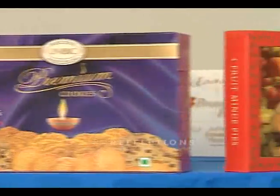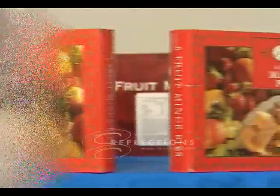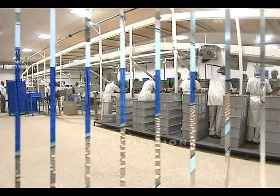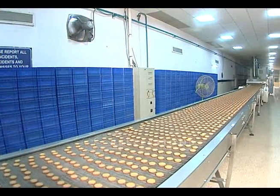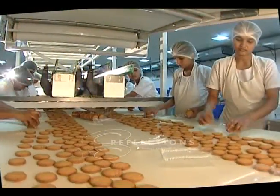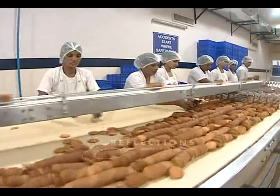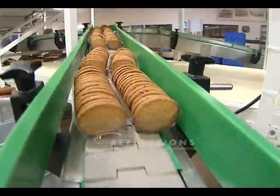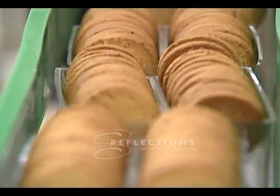Many new products are in the pipeline. Also, we are in the process of installing the third oven line shortly, which will enhance our production capacity even further. This is the best part of our factory, with an aroma that is so mouth-watering. Here, we have the freshly baked cookies completely ready for packaging.